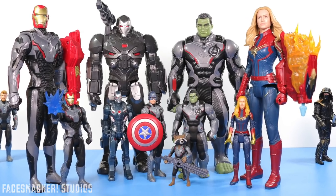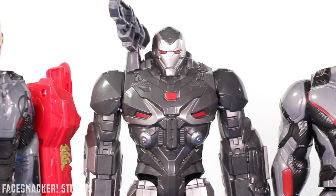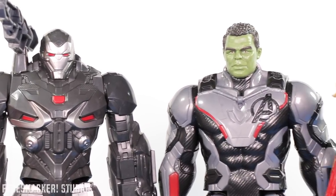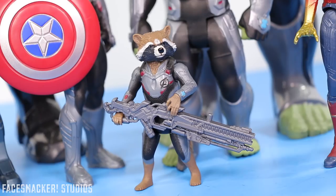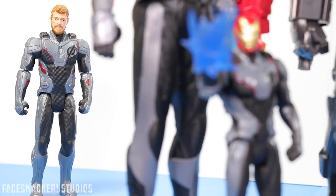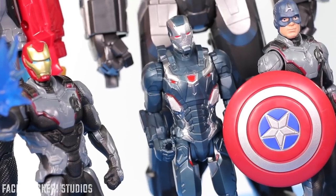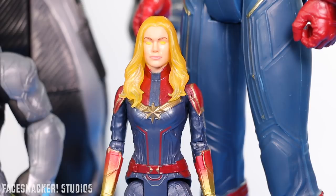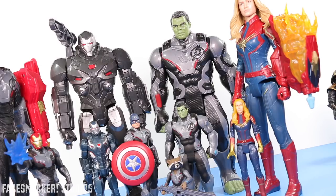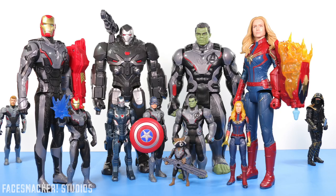Well guys, the reviews for my Endgame toy haul are now complete — finally! I'm sure Hasbro has more Endgame toys coming, but I may pick and choose next time because that haul was a lot of toys to review in a short time. I did find something really cool that will be coming up next, so stay tuned for that. And after that I think we should finally complete the Shazam family reviews with Pedro. Thanks for being my subscriber friends and joining me in every video. I'll probably do more shoutout request videos, maybe every few videos or so. I'll catch you guys in the next one. Peace!